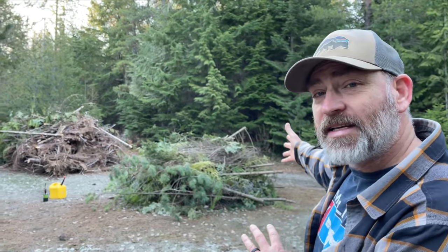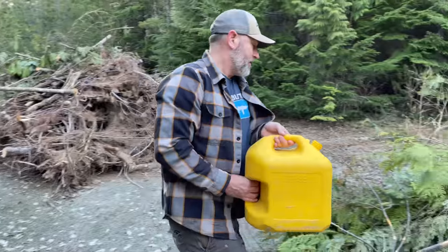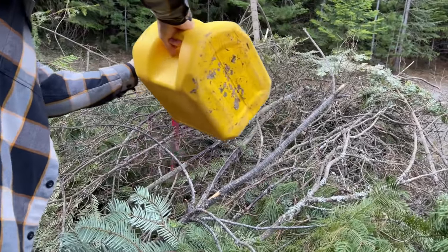Today we're going to be engaged in a beautification project here on the homestead as well as some forestry management, which I will explain later in the video. But right now you can see we've got these two big piles of limbs and tiny trees here — we're going to start burning them. This is diesel.